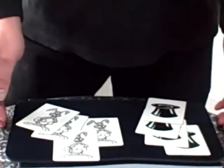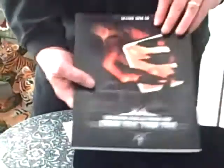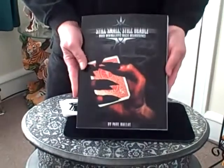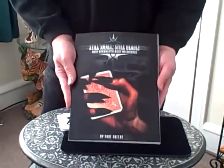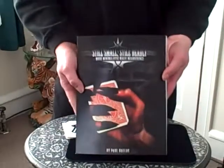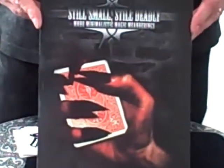I hope you liked that, and if you do like packet tricks, maybe you should check out this new book of mine. It's called 'Still Small, Still Deadly' — it's a sequel to 'Small But Deadly' and it's all about packet tricks. Plenty of tricks in there, but it's also a discussion on packet tricks with lots of references to good tricks, plot analysis, routining ideas. It's just a great book for people that love packet tricks, and if you can't find it online anywhere else, you can always get it from me.